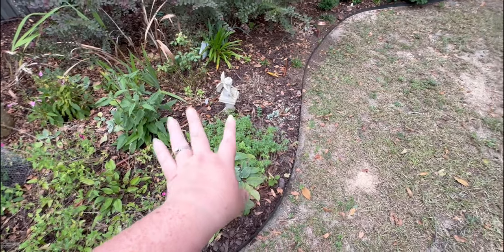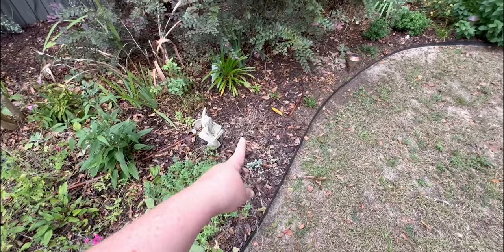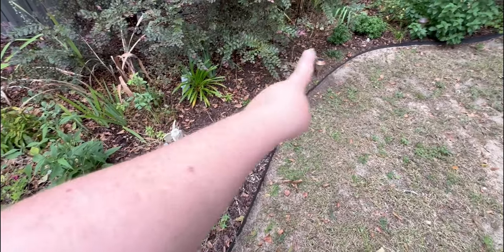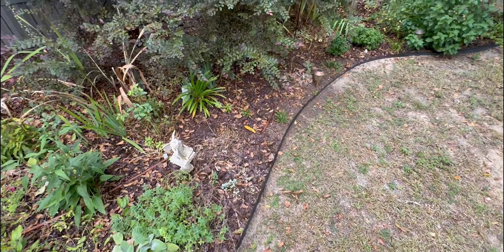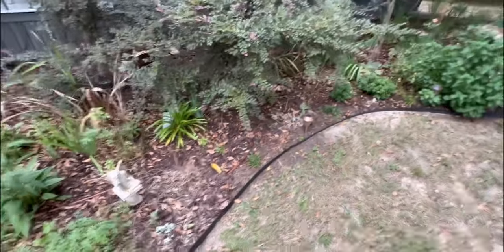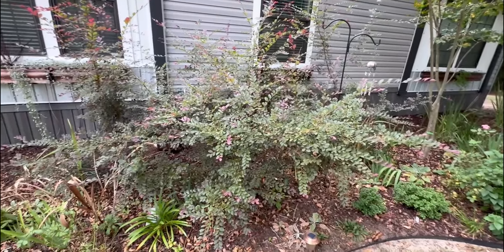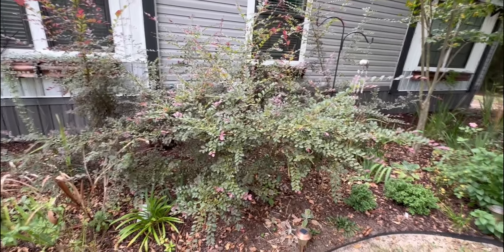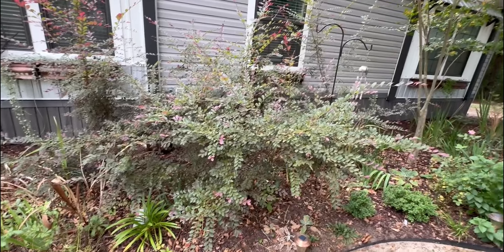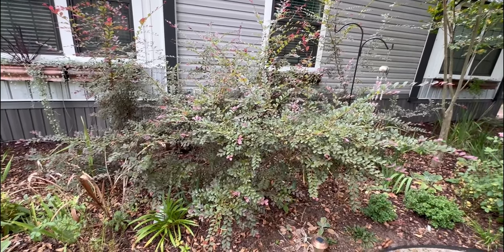My cat mint is doing okay but not great — the second one died. And none of my daisies that I planted here liked their life; maybe they didn't get enough sun. The loropetalum, on the other hand, has been cut back three times this year and needs another cutback because she goes crazy. That's okay — I like her big and beautiful. And that's what she is.